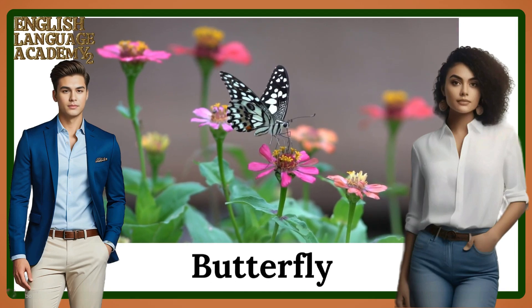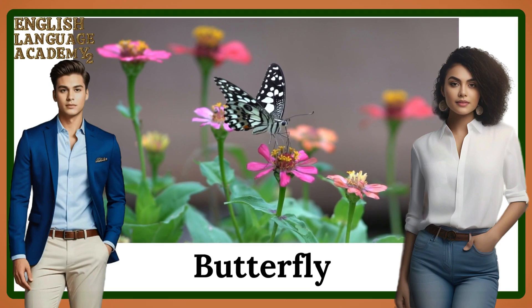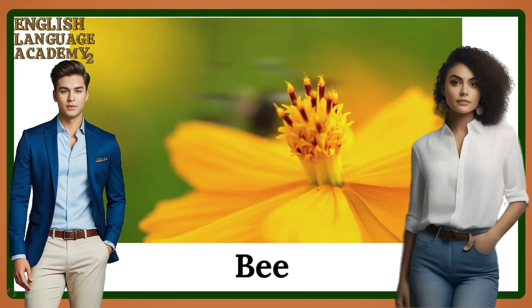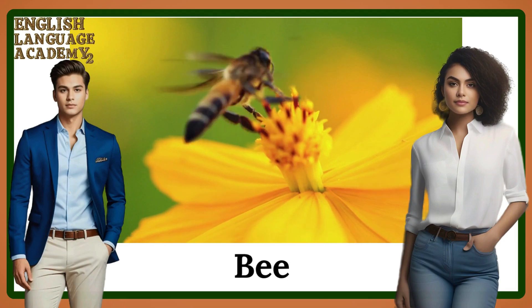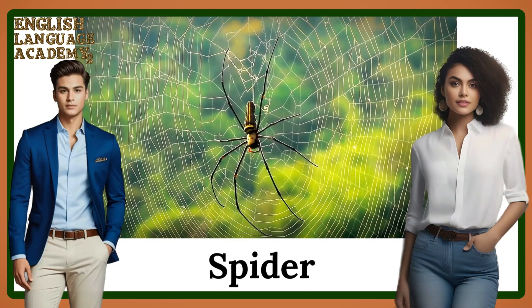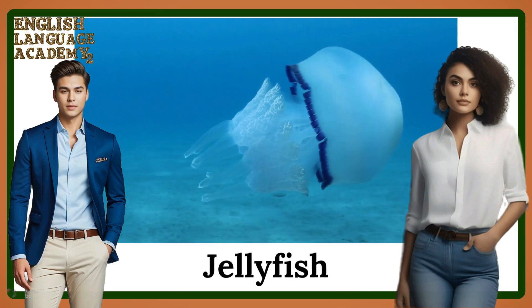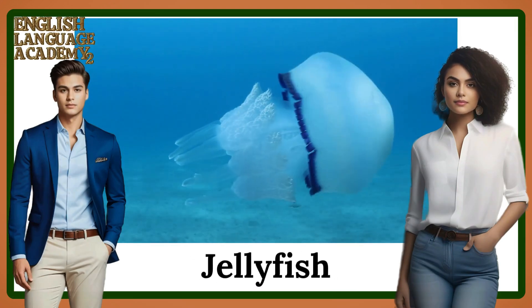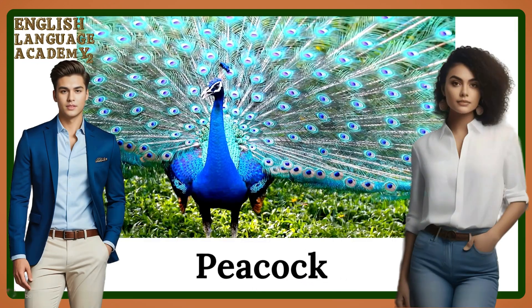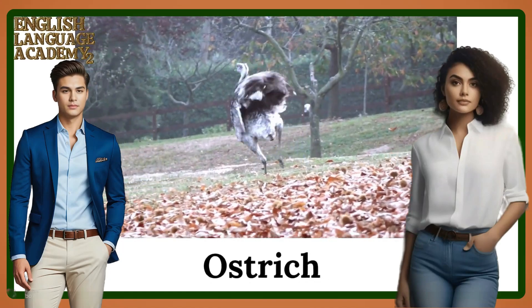Butterfly. Bee. Spider. Jellyfish. Peacock. Ostrich.